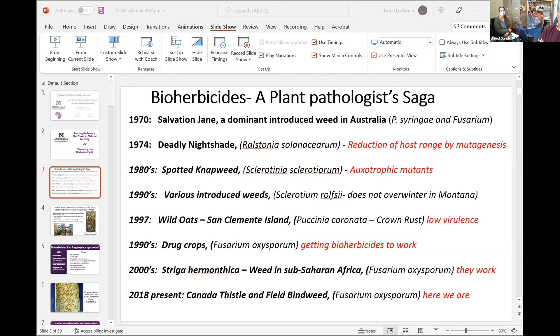In the war on drugs, somebody came to the lab and said, why aren't we killing cocaine, opium, and cannabis with pathogens? Why do we have to spray deadly chemicals that kill everything? So we worked on that, and it got a little bit dangerous. We moved to Africa, and that's where we developed the first commercial bioherbicide that I know of that's really making headway. Our bioherbicide works there, and we'll go through the philosophy of how we did that — and then turn it around to use it against Canada thistle and field bindweed.